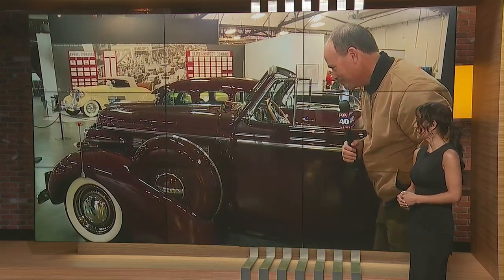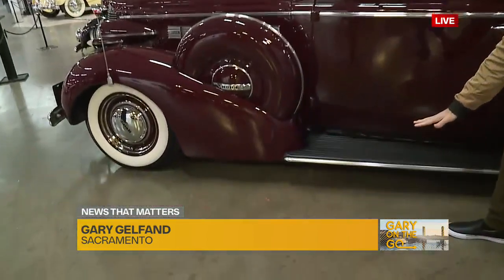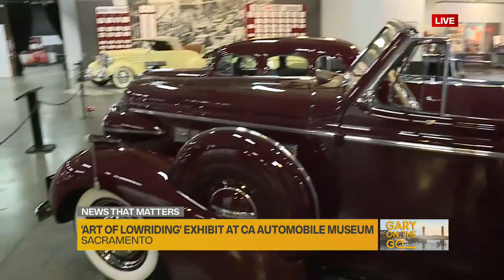Look at that classic! Absolutely gorgeous. Low — it definitely qualifies. Talk about low riding. We always thought about maybe the 60s, the 70s cars, even the 80s cars, but also the cars from the 30s and 40s.